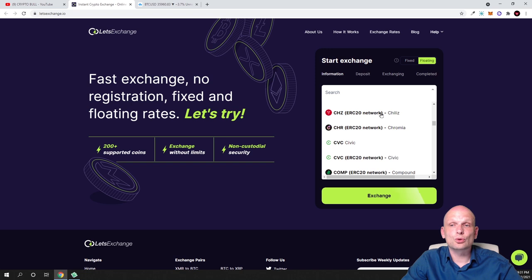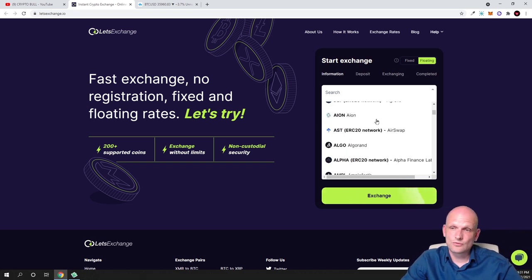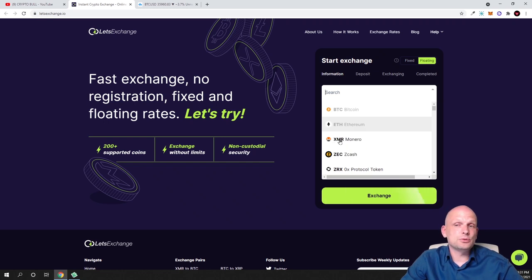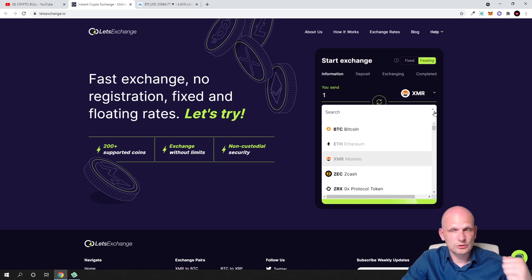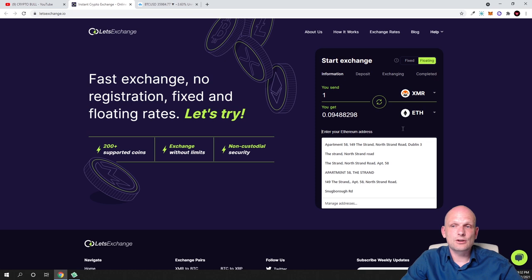For example, in the first dropdown you select what cryptocurrency you would like to exchange — let's say Monero — and in the second dropdown you select what you want to receive, like Ethereum. As you can see, I can send 0.3 Monero to get 0.025 Ethereum, or for one Monero I would receive 0.09488298 Ethereum.